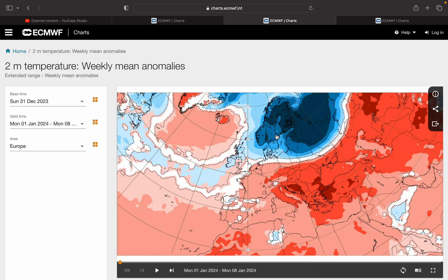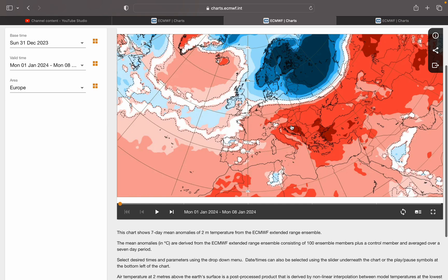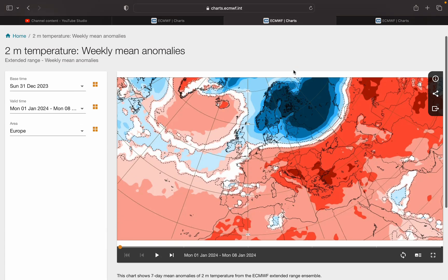But look across Scandinavia — brutal, brutal cold, and also into northwest Russia, absolutely bitterly cold, down to about 10 degrees below average in those darkest shades. Brutal winter there.